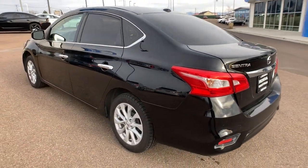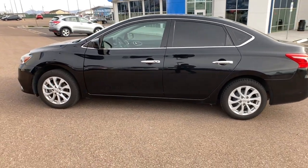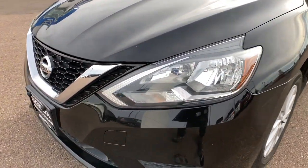Keyless entry, four-cylinder engine, satellite radio, keyless start, backup camera, iPod and MP3 input, dual-zone AC, leather-wrapped steering wheel, aluminum wheels, Bluetooth.